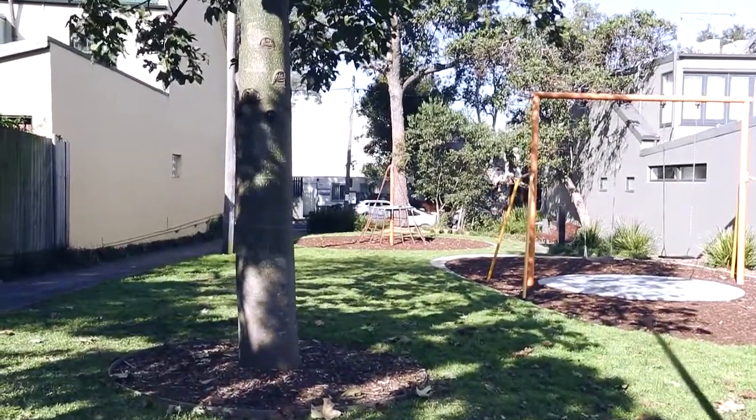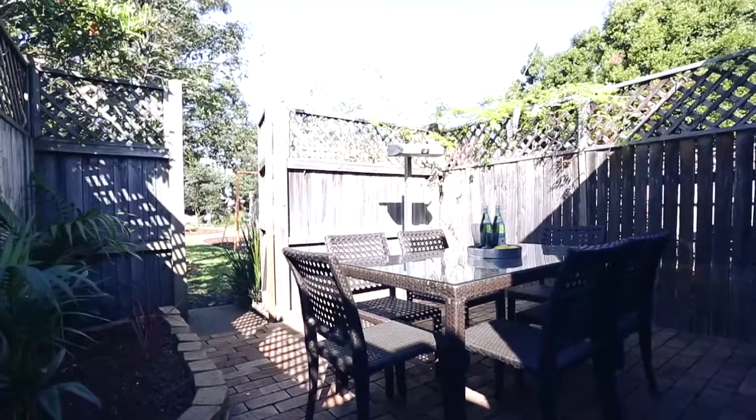This is a property you can move straight into as is, but it also has the potential to add a lot of value to.